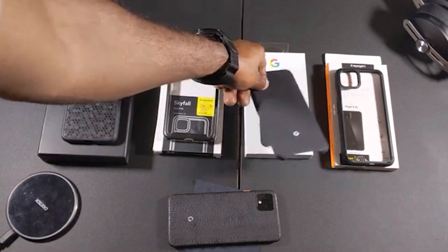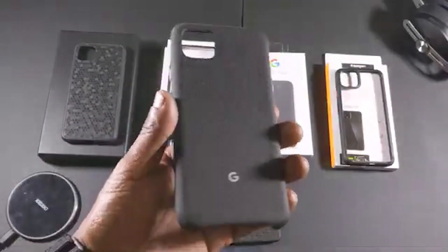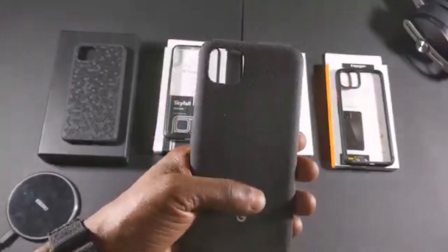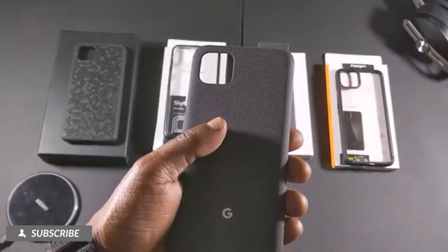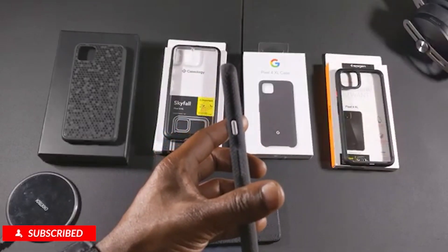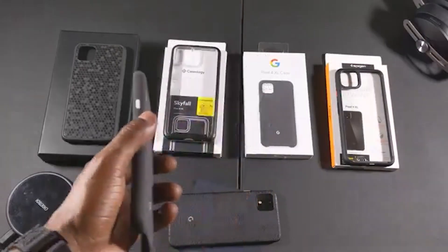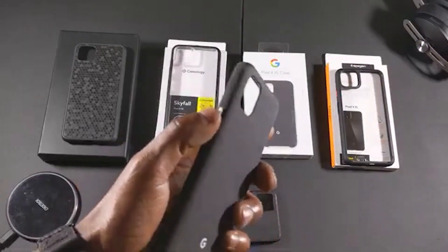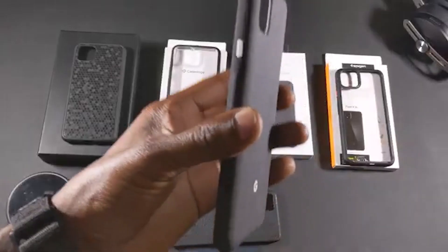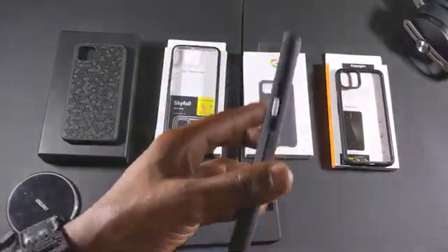The Pixel 4 fabric case by Google. Now this case — it's a nice case, I'm not gonna say it's fire or dope — but the fabric material is dope, the feeling on this case is A1, and the buttons on this case are A1 plus. These are probably the best buttons out of all the cases here. The feedback on these buttons is excellent.